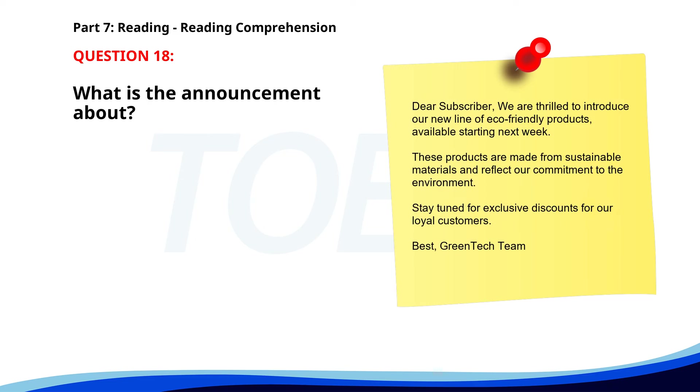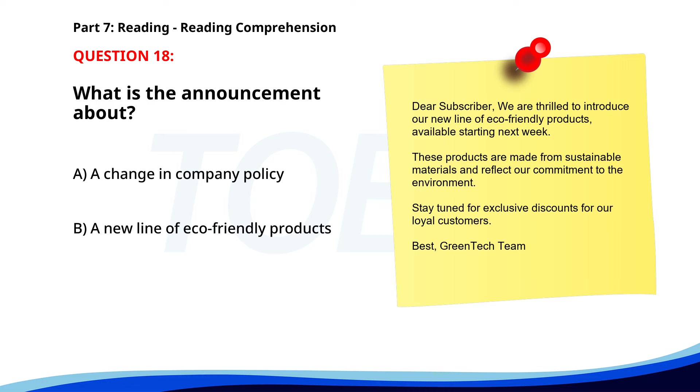Number 18. 'Dear Subscriber, We are thrilled to introduce our new line of eco-friendly products, available starting next week. These products are made from sustainable materials and reflect our commitment to the environment. Stay tuned for exclusive discounts for our loyal customers. Best, Greentech Team.' What is the announcement about? A. A change in company policy. B. A new line of eco-friendly products. C. An upcoming event. The correct answer is B. A new line of eco-friendly products.